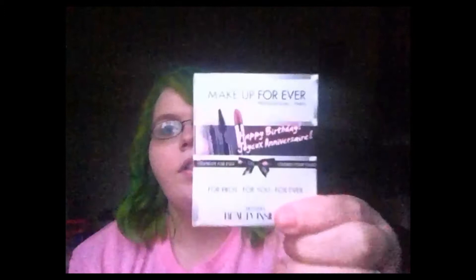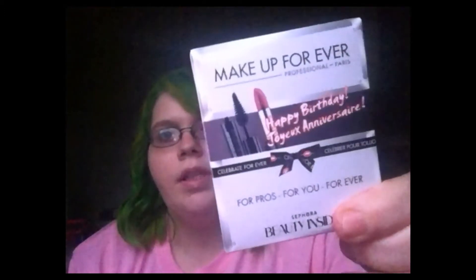I got the birthday gift which of course is free — with the lipstick and the mascara. Cute little tiny mascara. I'm gonna swatch the lipstick — it's kind of a lipstick kind of day for me.